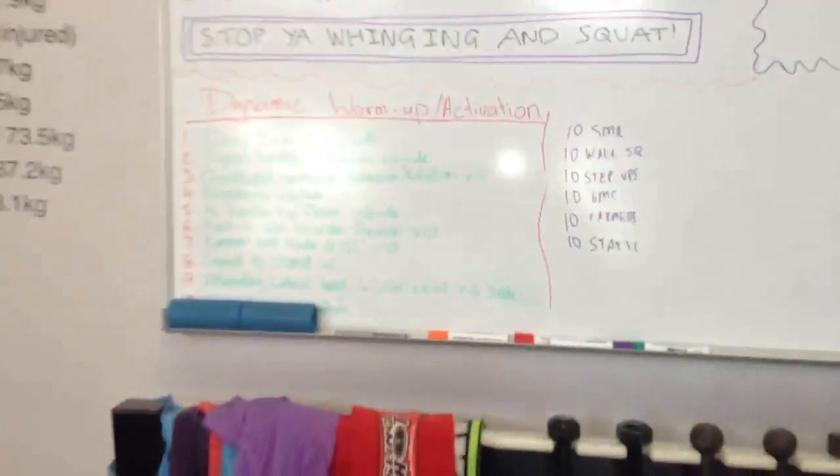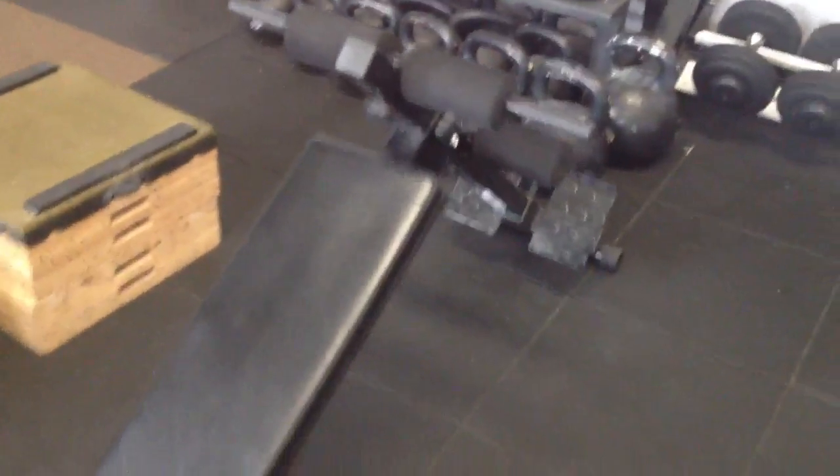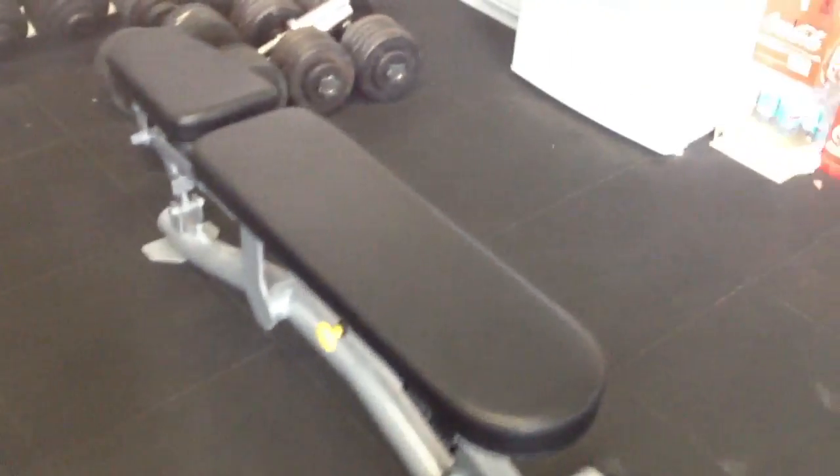A couple of whiteboards mainly for information and records. That's our dumbbell set. We've got a few pieces of equipment here for use with the dumbbells and some other work — some incline benches, some Muscle Motion incline benches.